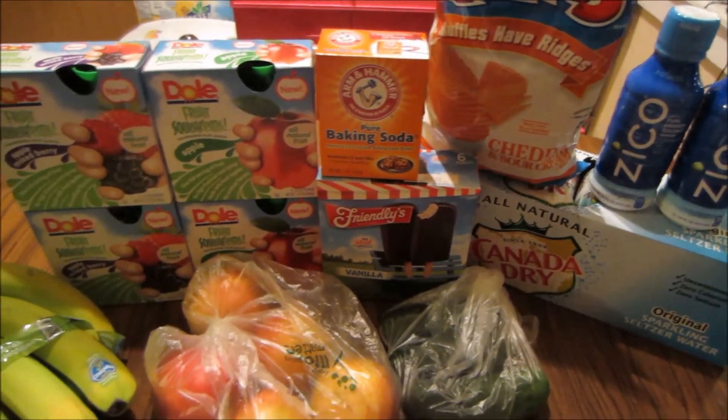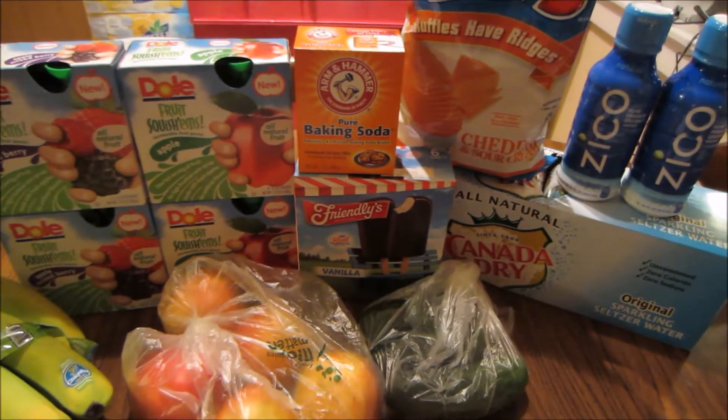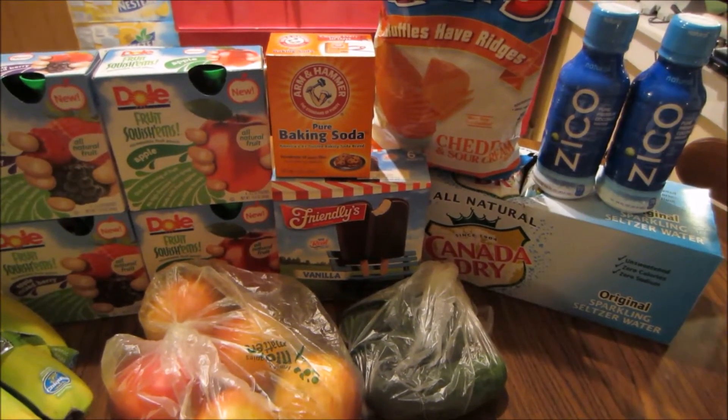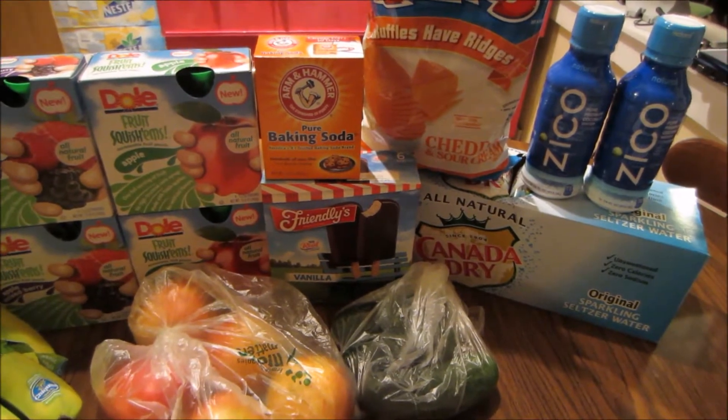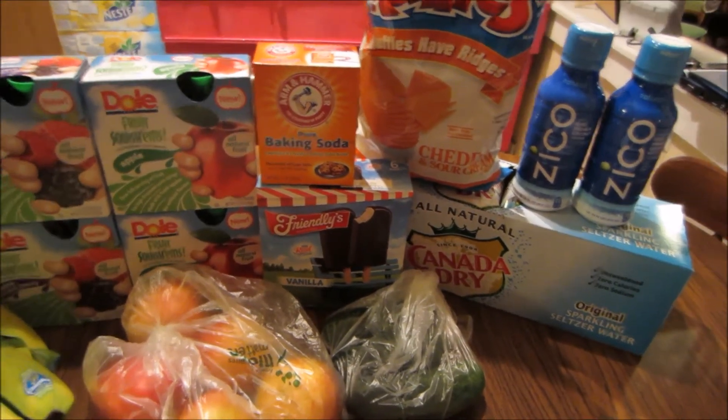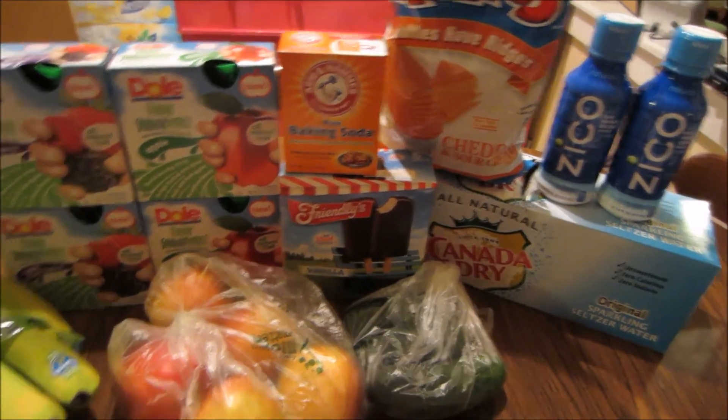The Friendlies ice cream bars under there are normally $3.79, on sale for $2.50, and there are $1 e-coupons also from My Mix, making them $1.50 each.